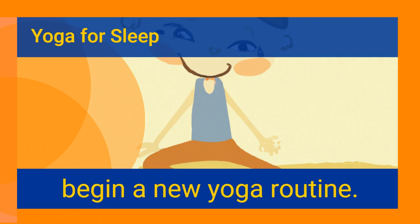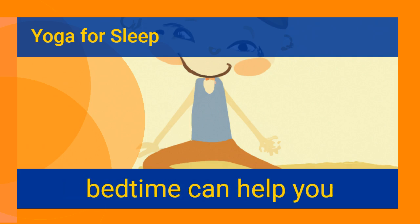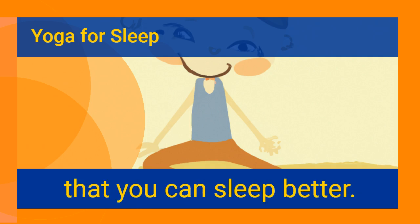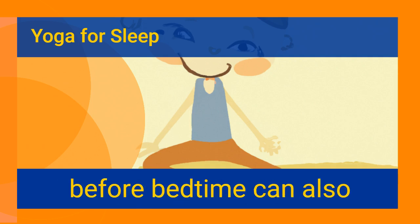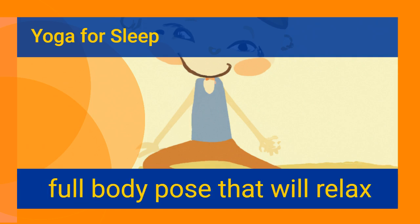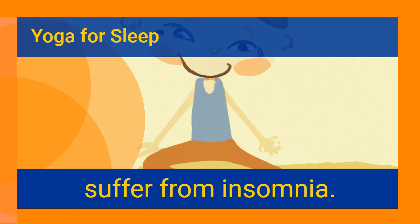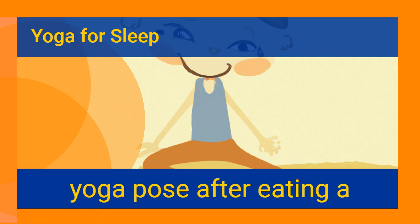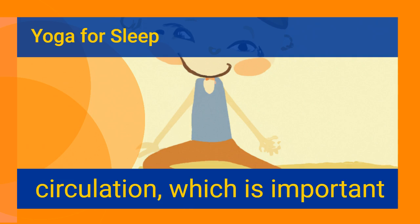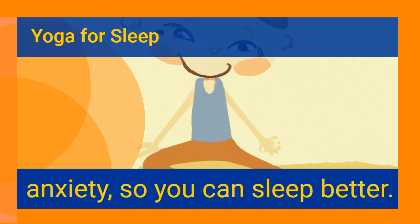Supta Baddha Konasana: performing this pose before bedtime can help you get a good night's sleep, helping you relax and relieve stress so you can fall asleep quicker. It is a full body pose that will relax your body and allow you to focus on your breathing, excellent for people who suffer from insomnia. You can also perform it after eating a meal to help with digestion, as it helps improve blood circulation and relieves stress and anxiety.